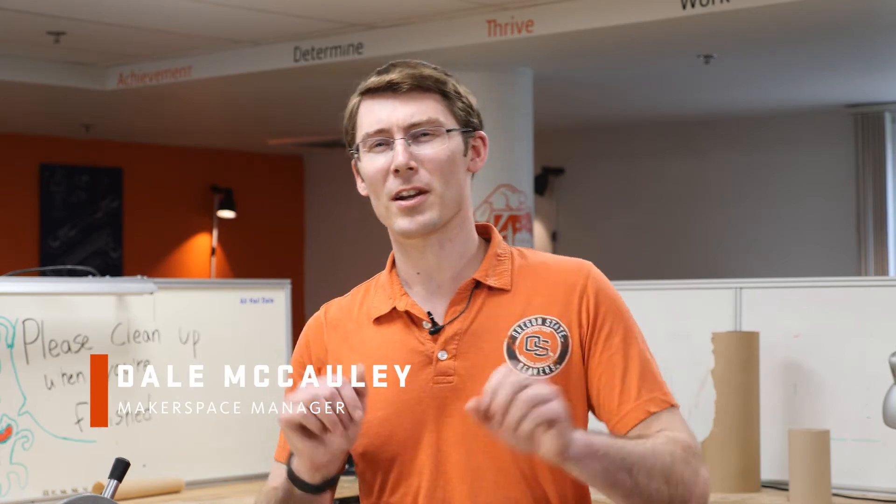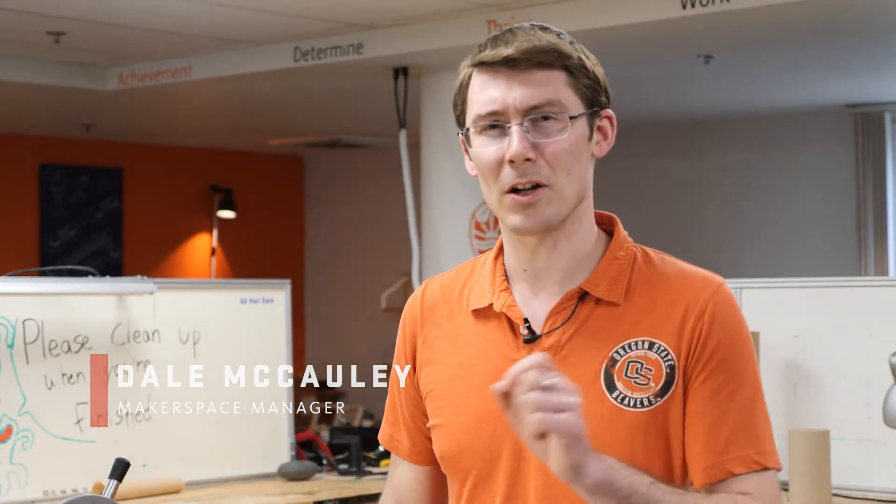Welcome to the Dam Lab Makerspace. This space, located here in Buxton Hall, is our shared makerspace between the College of Business and the College of Engineering. Basically, this is a space where if you want to build things, create things, make things, and design things, you can come here and do that. We have all the latest and greatest technology to allow you to make whatever it is you desire.